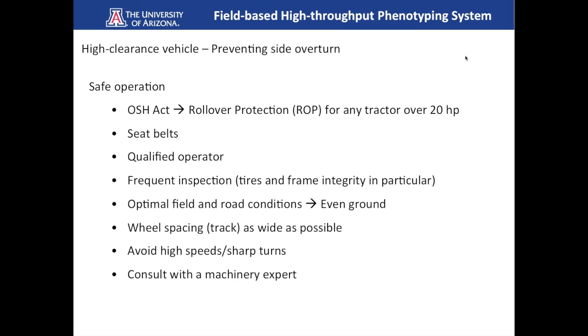You need a qualified operator — someone comfortable moving this machine through the field but also capable of operating the electronic control systems. Frequent inspection of tires and frame integrity is important. Pay attention to field and road conditions, maintain even ground conditions, observe proper wheel spacing, avoid high speeds and sharp turns. And if this is not in your background, consult with a machinery expert before deploying these systems in the field.